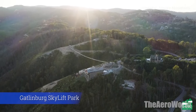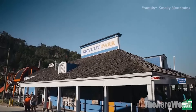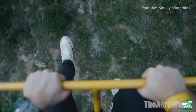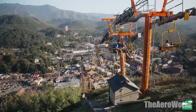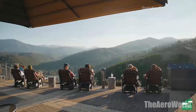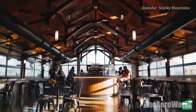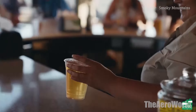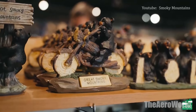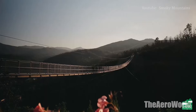Number 5: Gatlinburg Sky Lift Park. Since 1954, the iconic yellow chairs of the Gatlinburg Sky Lift have taken visitors to the top of Crockett Mountain for scenic views of the Smokies. Today, visitors to the summit can experience walking across the Gatlinburg Sky Bridge, the longest pedestrian suspension bridge in North America. Stretching 680 feet across with a height of 140 feet at its midpoint, walking the bridge is an unforgettable moment and an accomplishment to be proud of, best documented with a photo. The new sky deck and adjacent sky center offer a place for refreshment and relaxation while enjoying wide open views of the mountains.